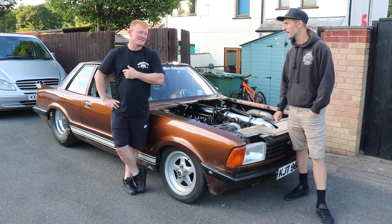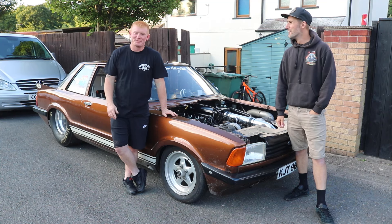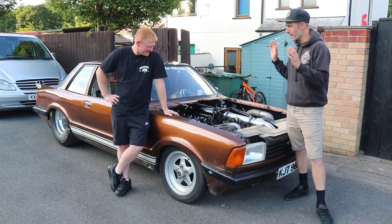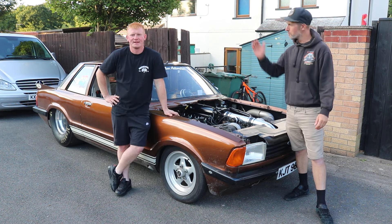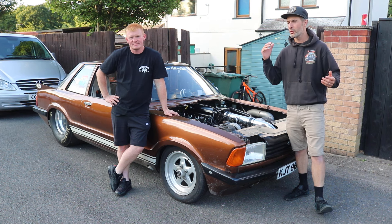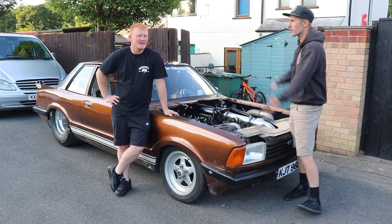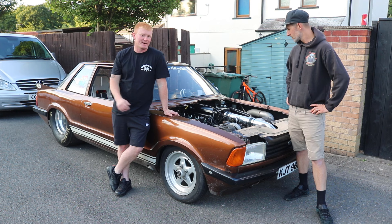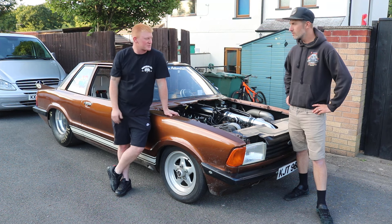Today we're going to do a car check. I'm under pressure here, because what we're going to do is talk numbers, talk spec, and go through the Cortina from nose to tail. We've got an influx of new followers, so we thought we'd go back to basics and have a good chat. It's just a recap for all the recent subscribers.